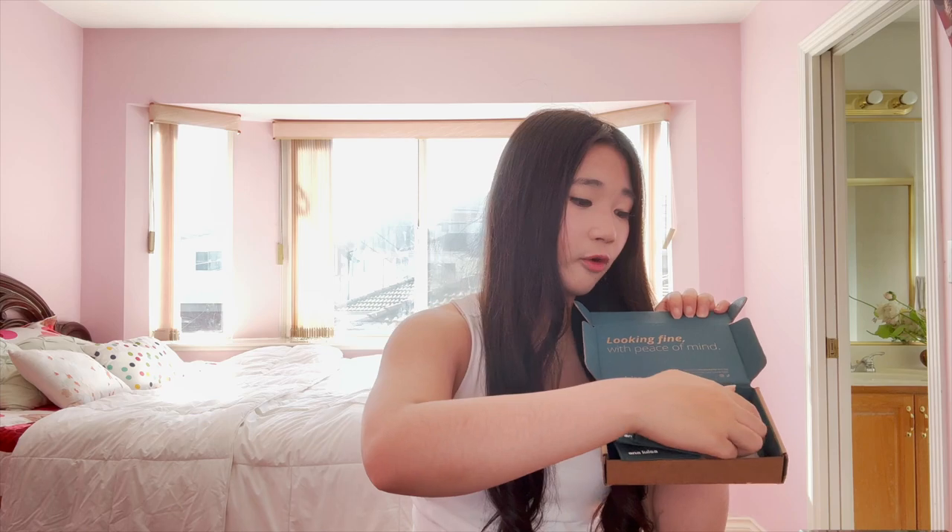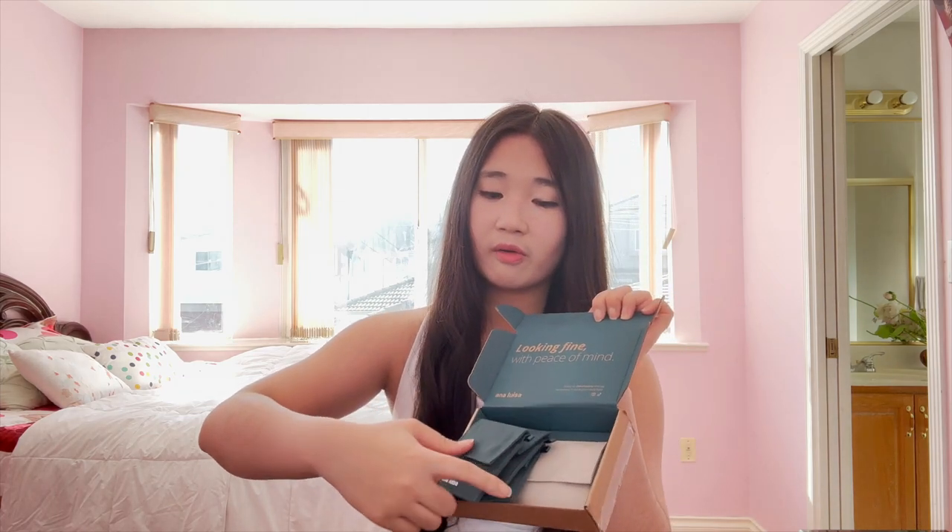Before we get started with this video, I want to say thank you so much to Ana Luisa for sending me these beautiful pieces of jewelry to help me complete the look for today. So let's take a look at the packaging. I was so stunned because these four pieces of jewelry are made of fabric coverings that is eco-friendly and sustainable for the environment. We will first take a look at the first pair that I have tried on in advance.